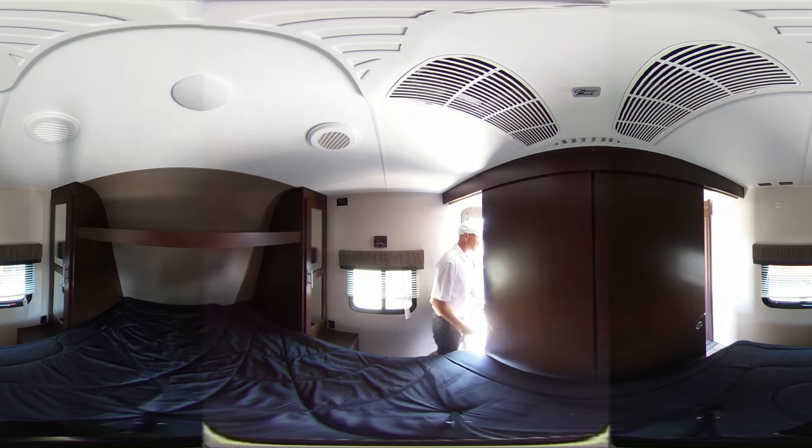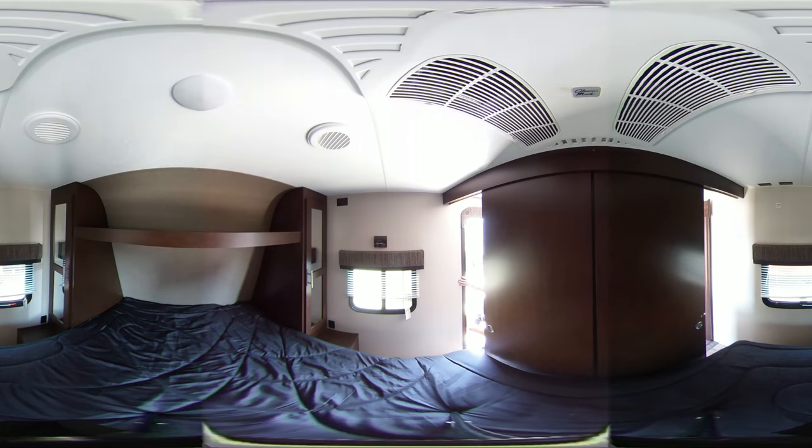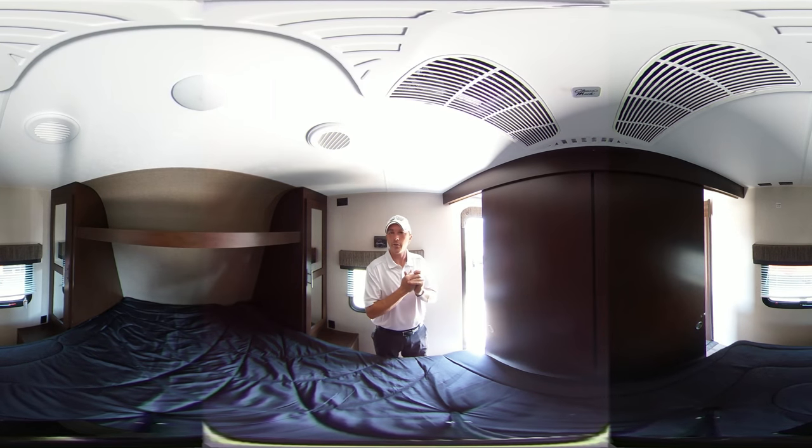This unit also weighs only 6,280 pounds. So this is Craig McCauley down here at Bell Camper Sales — if we can help you out, let us know.